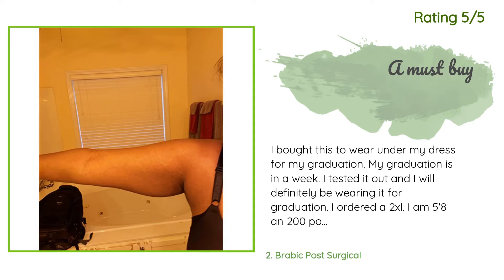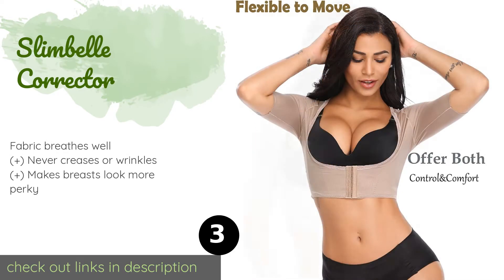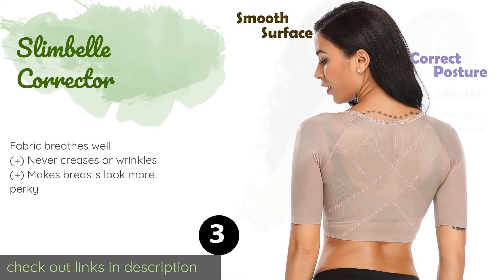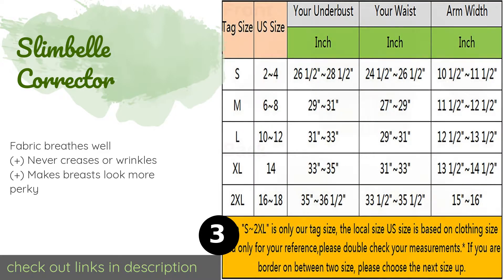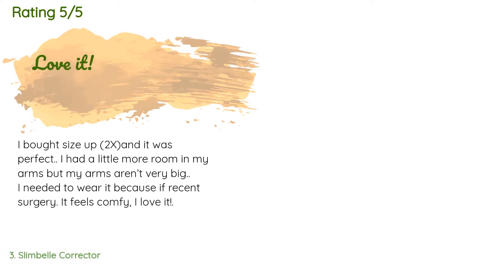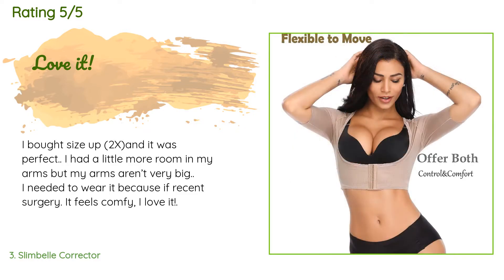Number three is the Slim Bell Corrector. The Slim Bell Corrector doesn't hinder movement while still doing an effective job of hiding unwanted flab. Its sleeves are seamless to ensure nobody notices it beneath your regular clothing, allowing for total discretion. The price is approximately $17. There are 168 reviews with an average rating of 3.6 stars.